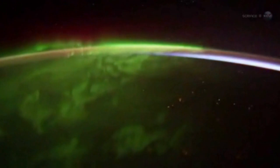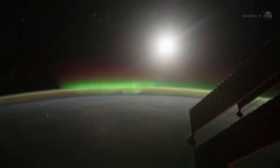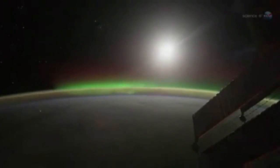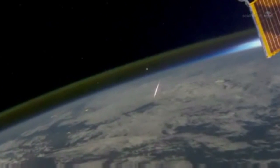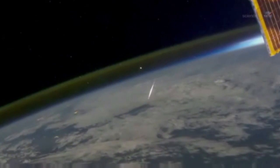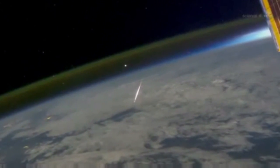Surprisingly, Pettit does not find this unsettling. It is not disorienting to see auroras underfoot, he says. Perhaps it is because I have been up here so long. What he does find disorienting is the meteors. Occasionally, we see a meteor burning up in the atmosphere below, and this does look strange. You should be looking up for meteors, not down.